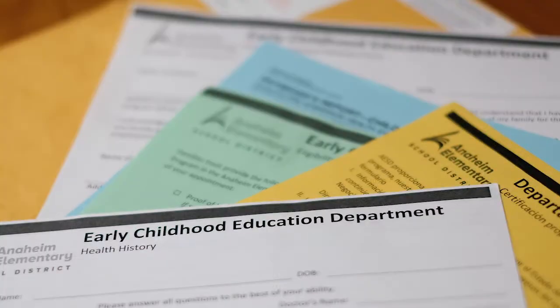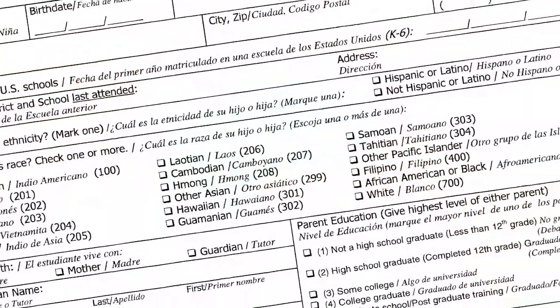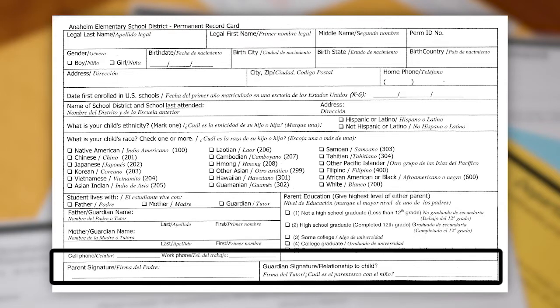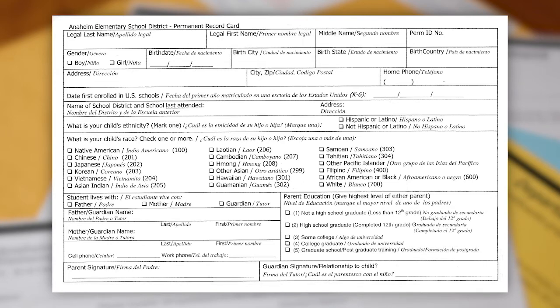Now let's continue through your packet and complete the remaining forms. This is the permanent record card. This is a white card that must be completed in its entirety to ensure that you have provided the necessary information. This is a permanent record of your child's educational history which will follow him or her throughout their education. Please be sure to read and answer each question and ensure that you have signed and noted your relationship to the child at the bottom of the front page. Please do not complete the back side.